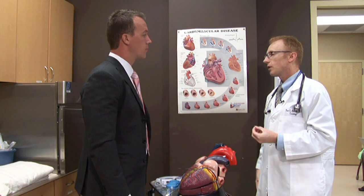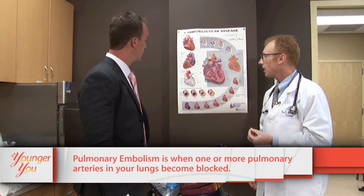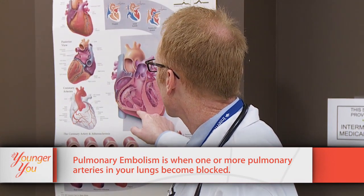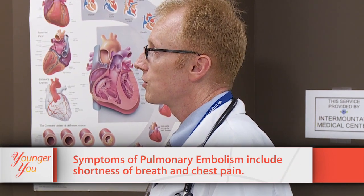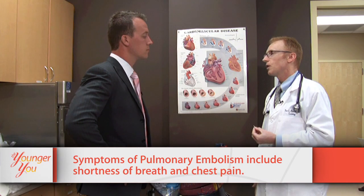One of the most dangerous conditions we see is called a pulmonary embolus, where a blood clot can form in the legs and veins. If that clot begins to travel, the blood will carry it up to the heart where it could go out into the lungs, and in many cases that could lead to sudden death. The most common symptom for a pulmonary embolism would be shortness of breath and chest pain.